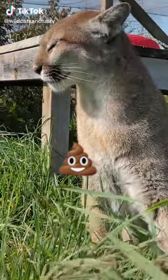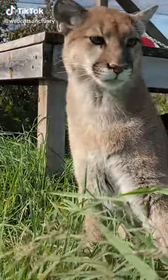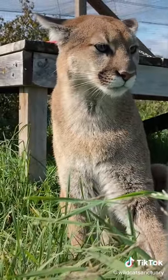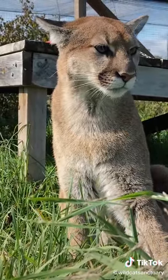Poop, poop, poop, poop. Wouldn't you know, working at a wildcat sanctuary with 100 plus rescued cats, we know a lot about the stuff. But today, we're talking cougar poop.